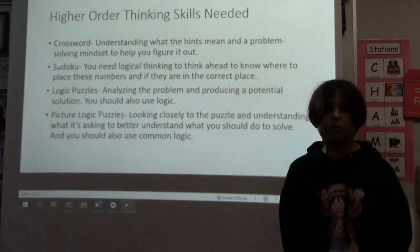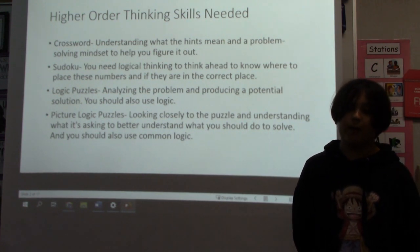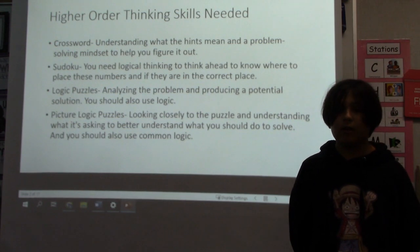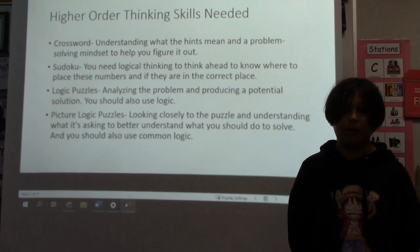For a crossword, you need to understand what the hints mean and have a problem-solving mindset to help you figure it out. For Sudoku, you need logical thinking to think ahead to know where to place numbers and whether they are in the correct place.